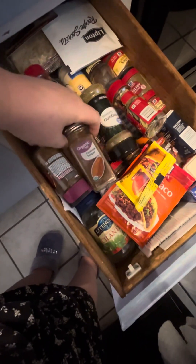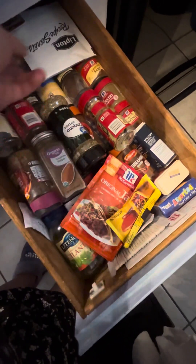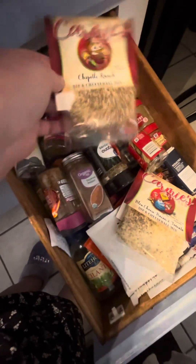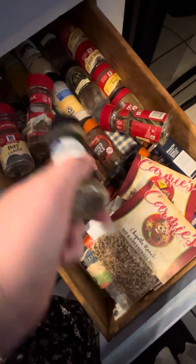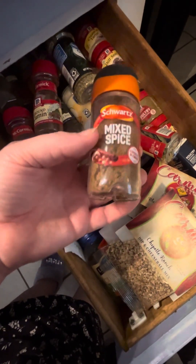Pretty much every time I see a recipe I'll buy everything for the recipe even though I already have it in here — just some taco stuff. We've got some stuff from Cave Creek, more seasonings from Cave Creek. Oregano — this brand right here is from England, I got it shipped in from England. This is mixed spice.